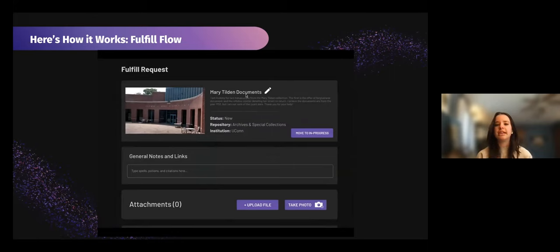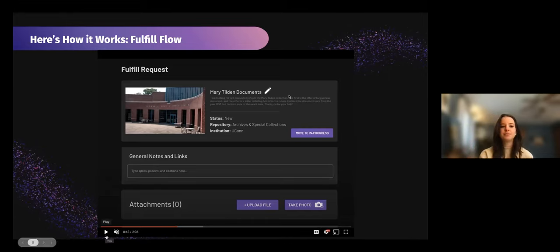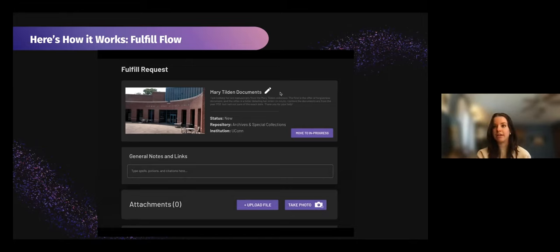So we click 'fulfill the request.' We get the title, which we can also change. One of the ways we see this being used is if you have multiple archivists fulfilling requests — or students or grad students helping — this is a way to assign jobs and roles. So instead of tagging them right now, you can add that Carly is going to take care of the Mary Tilden documents. That would be blind just to the archive making that change — the researcher would not see it. We have the information on the request: she is looking for the offer of forgiveness document from Mary Tilden, as well as her intent to return and the year she believes they are from. We'll move it to in progress.